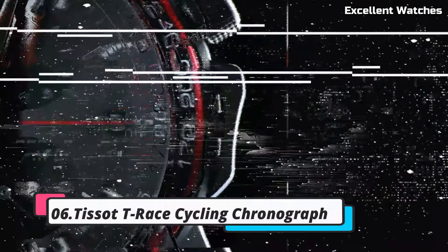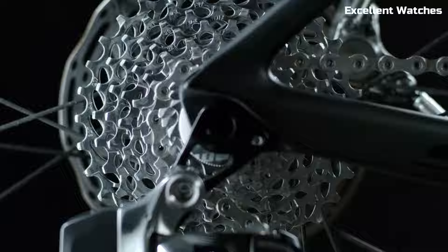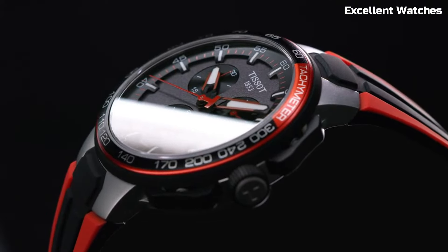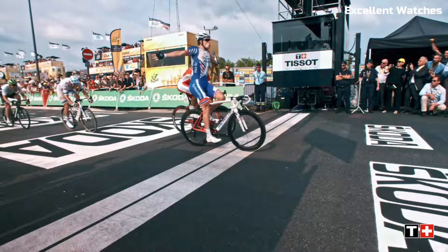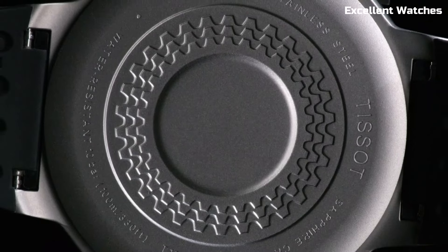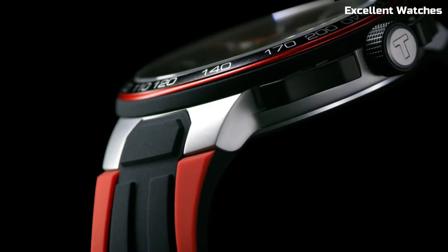Number 6: Tissot T-Race Cycling Chronographs. The Tissot T-Race Cycling Chronographs are dedicated to cycling enthusiasts, offering a perfect blend of precision, style, and functionality. Encased in durable stainless steel, they exude sporty elegance. The standout feature is the chronograph function, allowing cyclists to accurately time their rides. The watches also boast a unique tachymeter bezel for measuring speed, a nod to the sport's essence.